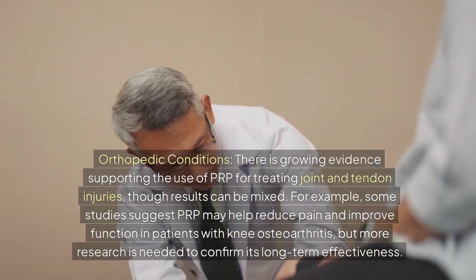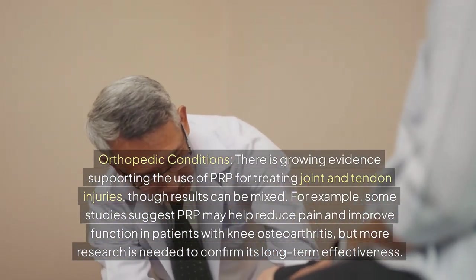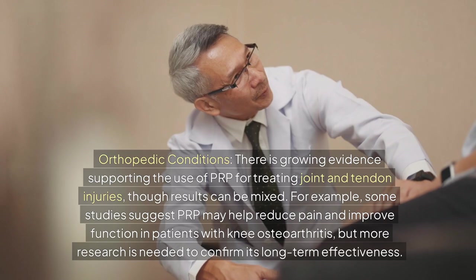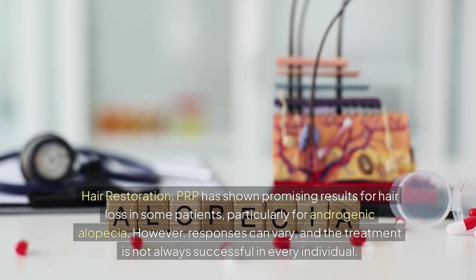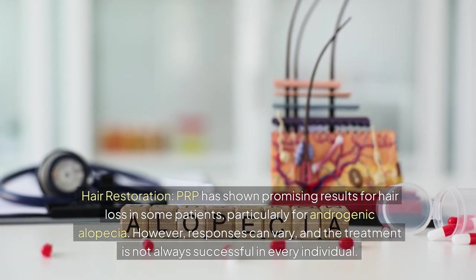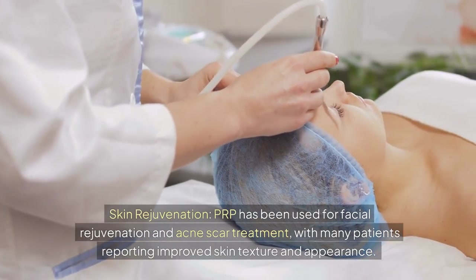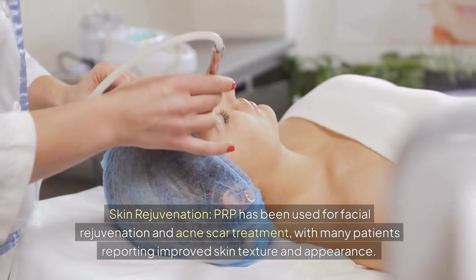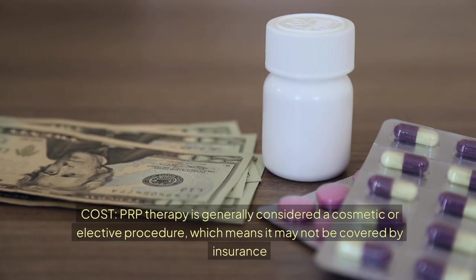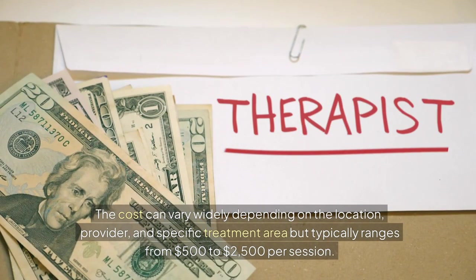Orthopedic conditions: there is growing evidence supporting the use of PRP for treating joint and tendon injuries, though results can be mixed. Some studies suggest PRP may help reduce pain and improve function in patients with knee osteoarthritis, but more research is needed to confirm long-term effectiveness. Hair restoration: PRP has shown promising results for hair loss, particularly for androgenic alopecia, though responses can vary. Skin rejuvenation: PRP has been used for facial rejuvenation and acne scar treatment, with many patients reporting improved skin texture and appearance. Cost: PRP therapy is generally considered a cosmetic or elective procedure and may not be covered by insurance, typically ranging from $500 to $2,500 per session.